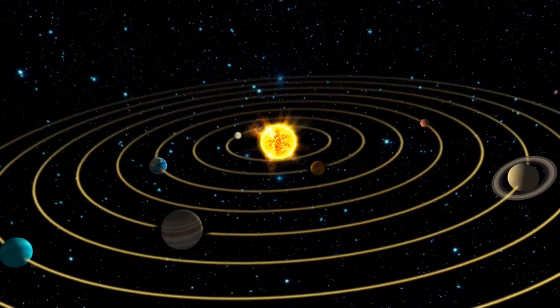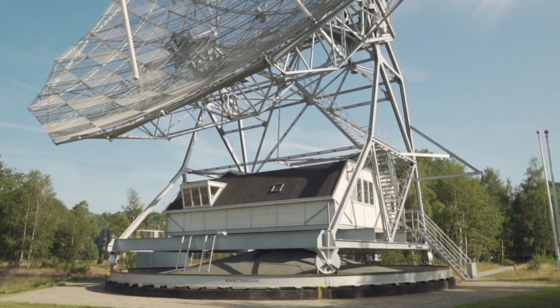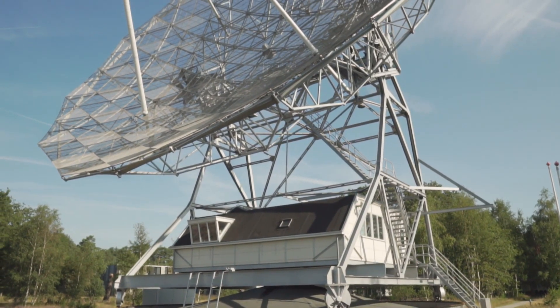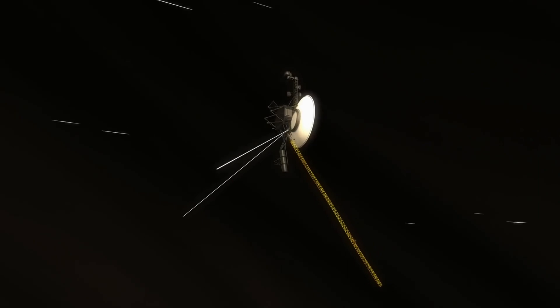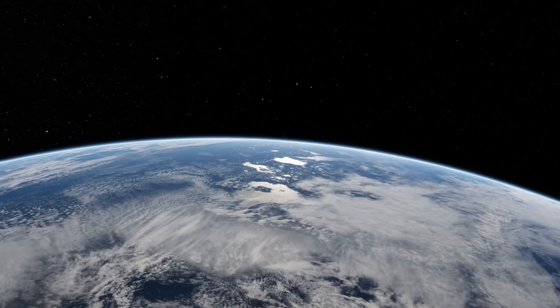Unlike some other planets in our solar system, like Mercury, Venus, Mars and Jupiter, Neptune is too faint to be seen with the naked eye from Earth. However, the invention of sophisticated telescopes and space probes over the years has made it easier to explore this colossal world in all of its glory.